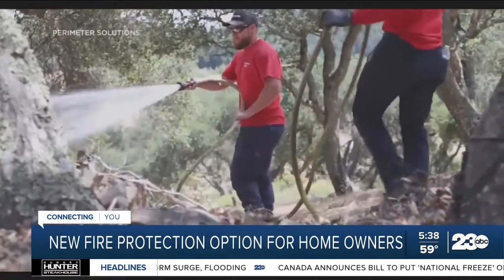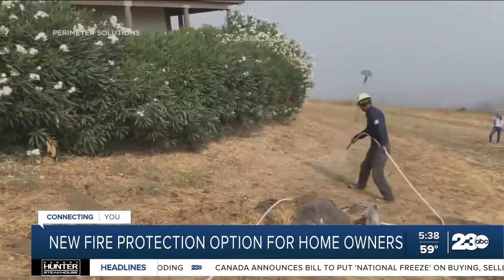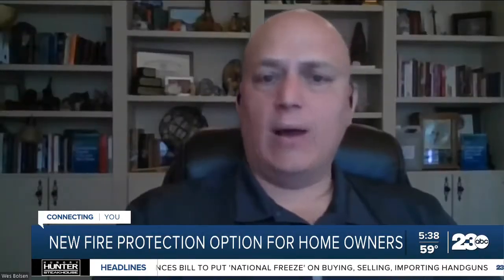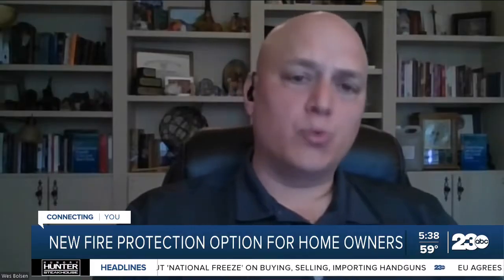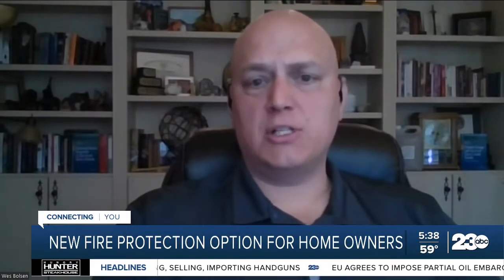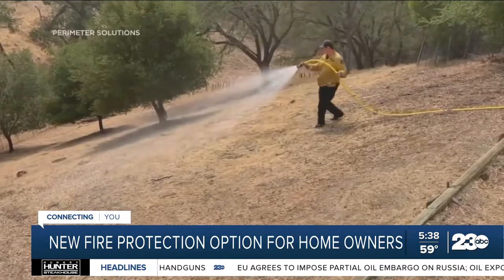It could potentially be used on state and federal land and along highways. These products are going out now to utilities, and the company is also talking to the big railroad companies. They will be able to support the Bay Area and Northern California.